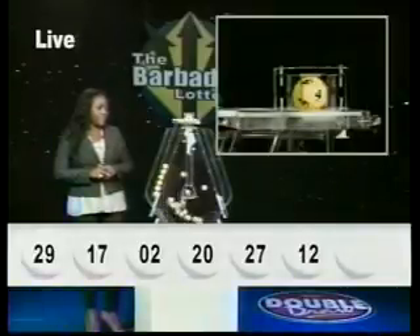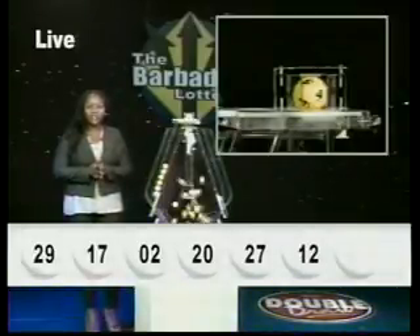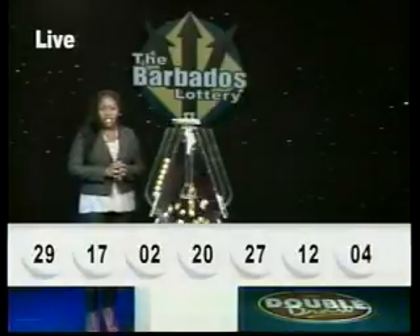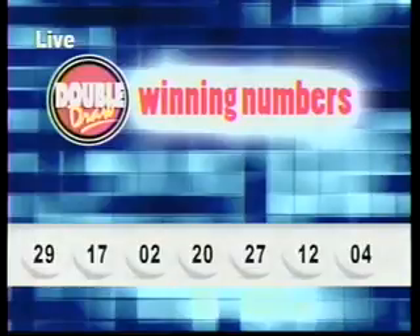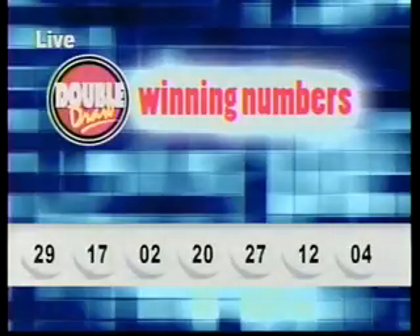I'll repeat those winning numbers for you: 29, 17, 2, 20, 27, 12, and 4. The multiplier number drawn is 2.